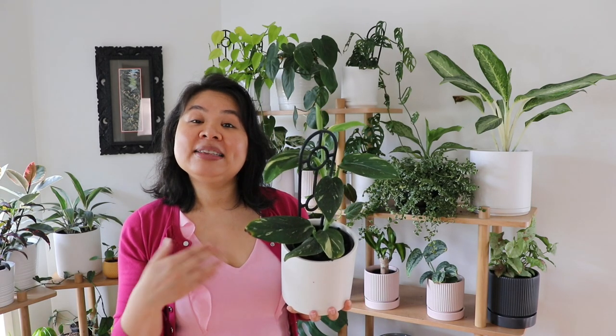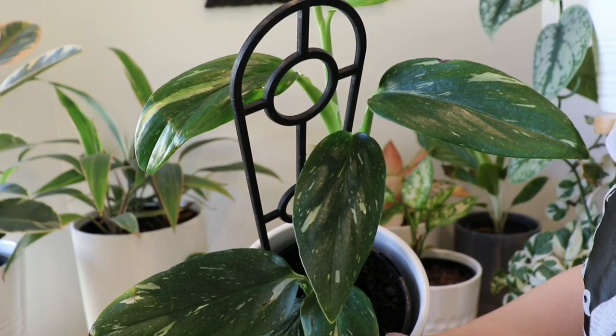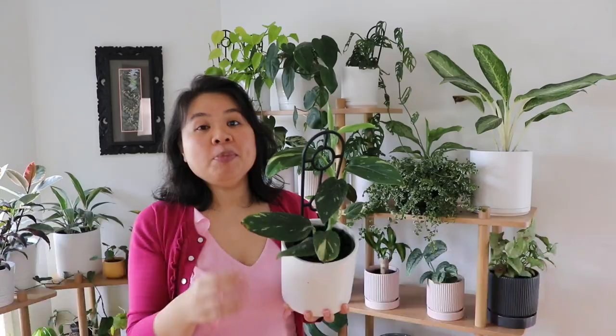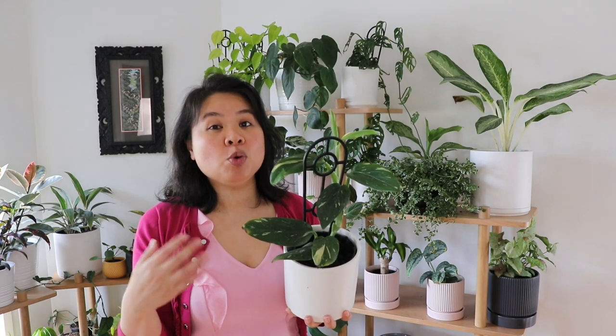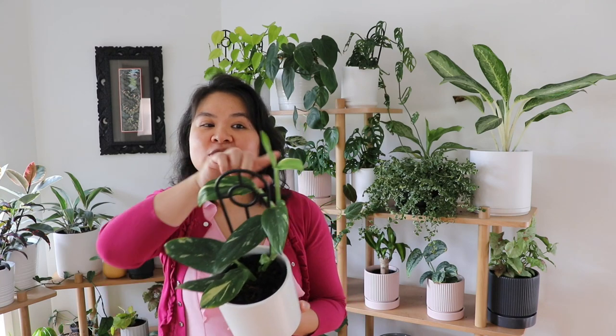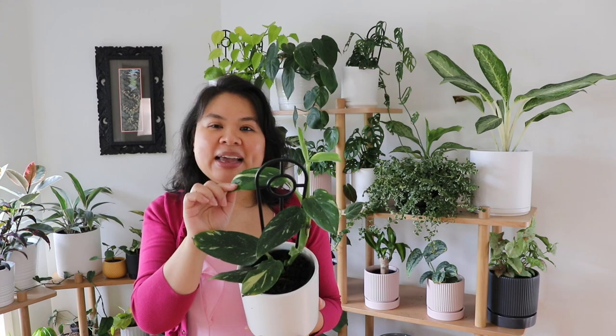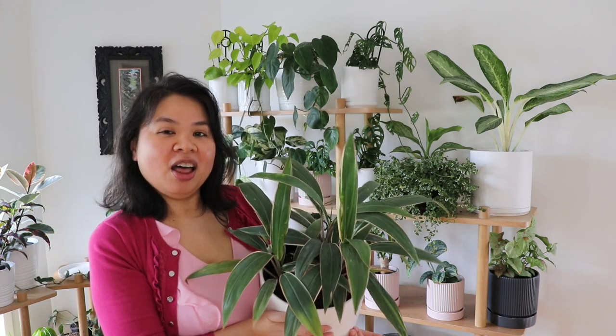I was so excited when I purchased this plant — it's called a monstera with gorgeous white variegation on the leaves. I'm hoping as the plant matures there will be even more white variegation, and it's currently producing two more new leaves at the top. I absolutely adore this plant.